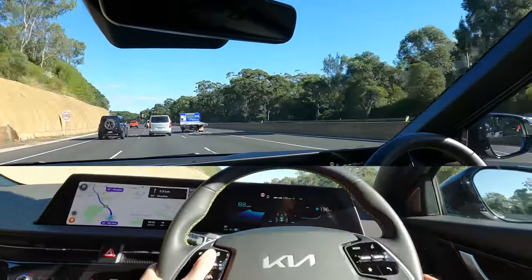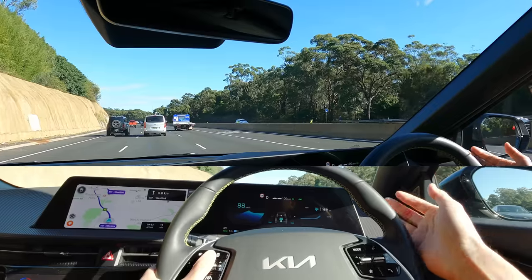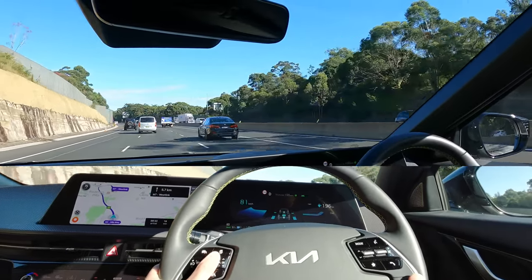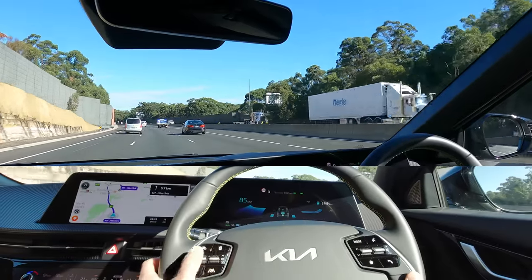Using the menu button you can switch between things like the compass and energy usage. At the moment it's just using the rear motor, and if you regen brake you can see the energy going back into the car — that uses both front and rear motors.